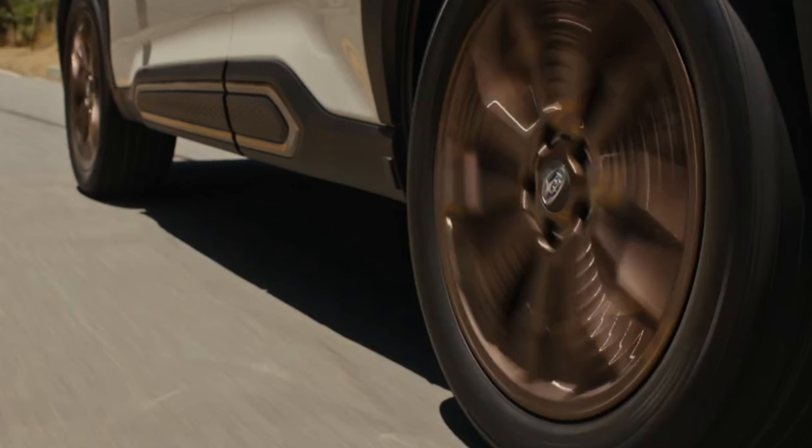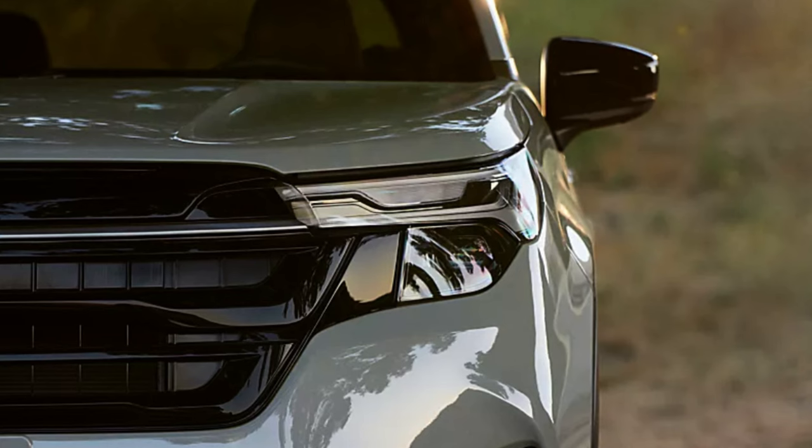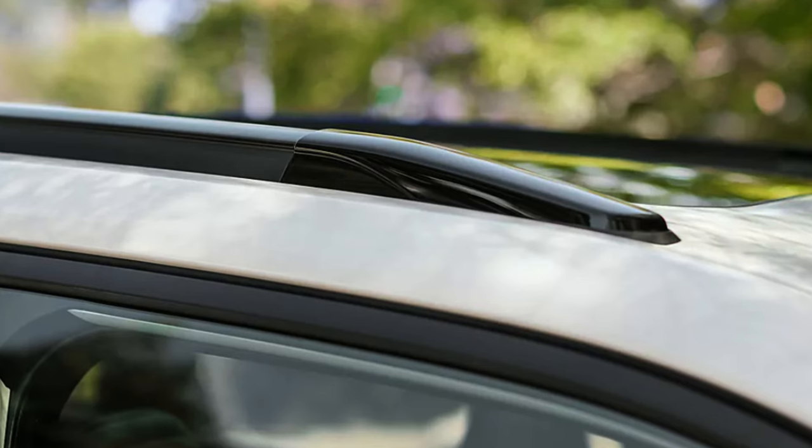Subaru says the updated Forester Sport and Forester Touring trims give you two different takes on sophisticated SUV design — these are the two trims Subaru is currently showing. I'm a fan of the front end here. So many brands are going to super thin headlight designs, and I like seeing some size and character here on this Forester. Of course, still getting Subaru's famous symmetrical all-wheel drive.